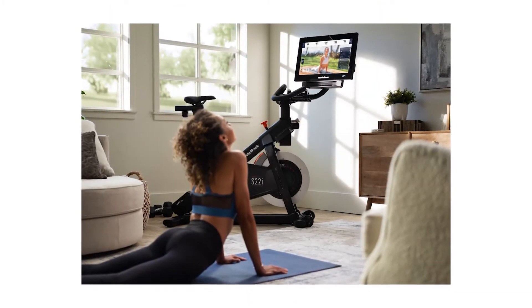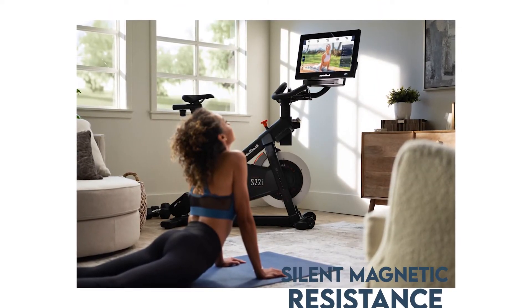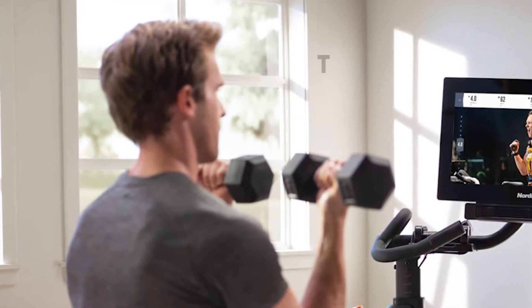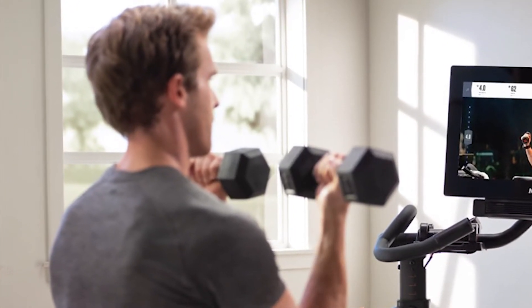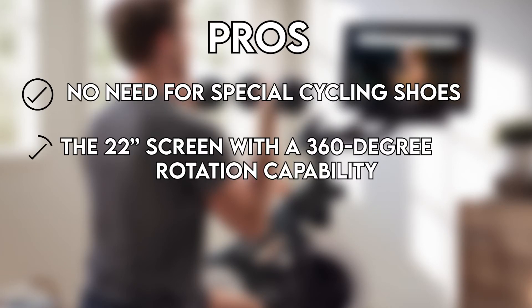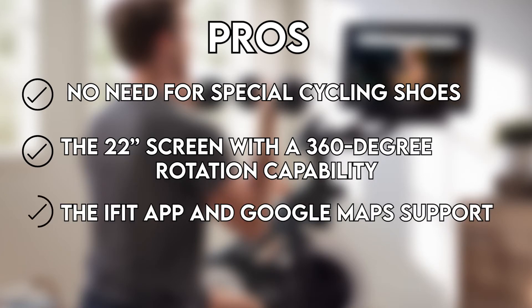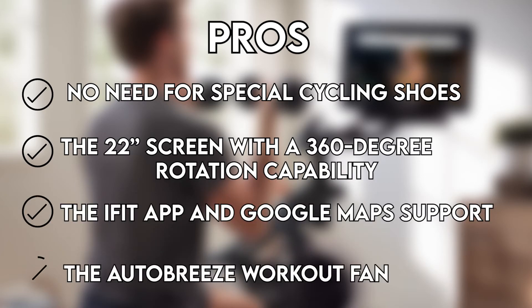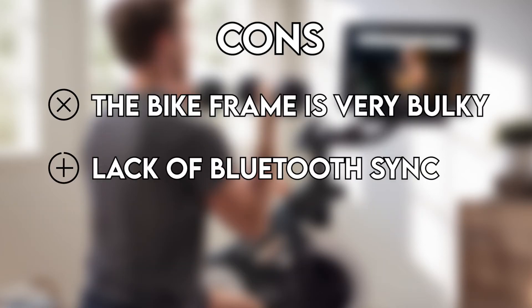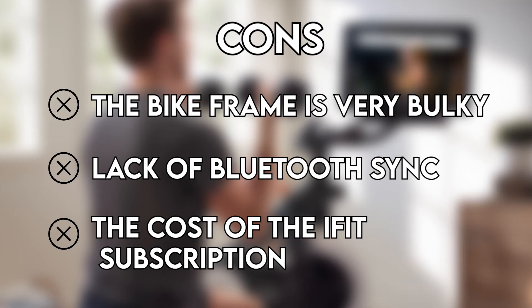For a smooth and quiet workout, the bike features silent magnetic resistance (SMR), two 3-pound dumbbells for cross-training, and adjustable leveling feet for stabilization. Pros: No need for special cycling shoes. The 22-inch screen with 360-degree rotation capability. The iFit app and Google Maps support. The auto-breeze workout fan. Cons: The bike frame is very bulky. Lack of Bluetooth sync. The cost of the iFit subscription.